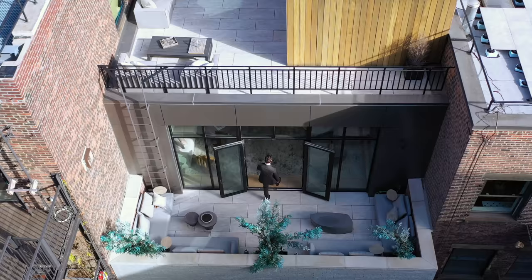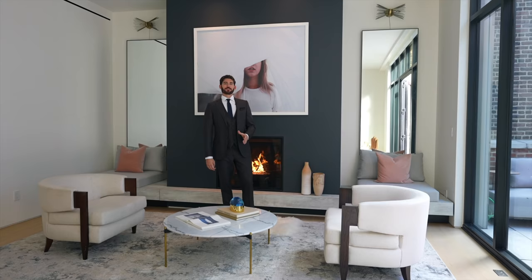I want to thank you for watching this episode. Comment down below your favorite part of this one-of-a-kind New York City penthouse apartment, and I will see you in the next episode.